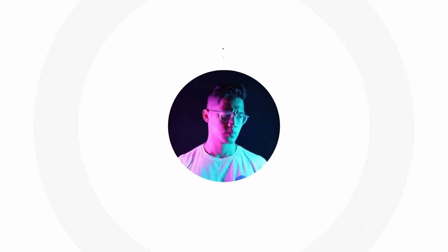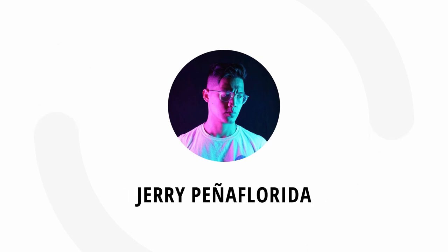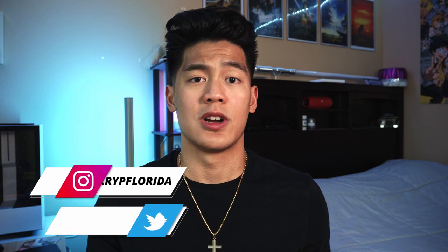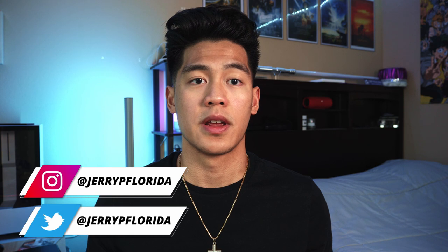I recently got a Kindle, and in this video I just wanted to share reasons why I got one, first impressions, and some of my favorite features after owning one for the past couple of weeks. Hey everyone, this is Jerry. Welcome back to another video — sorry it's been a long time since I last posted, but I've been busy with work and other things. We're here now, and thanks for clicking on this video, so let's get started.